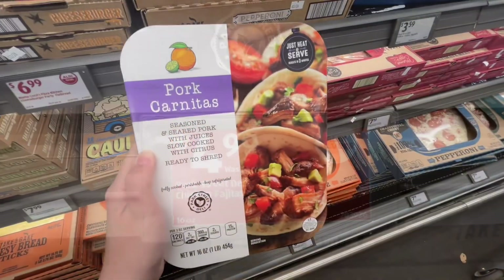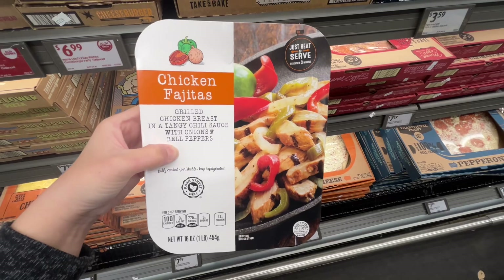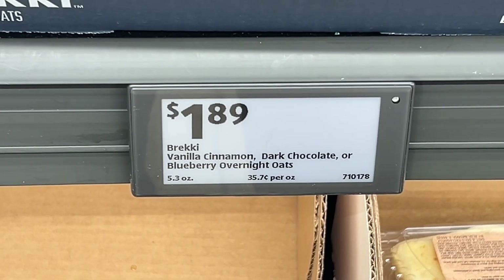These are the Park Street Deli chicken fajitas or pork carnitas for $4.99. These come in 16-ounce containers found near the produce section with all the other quick meal prep items. Similar brands are around $13.99 at Safeway.